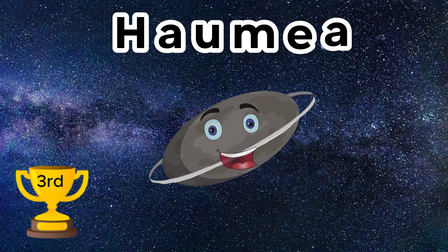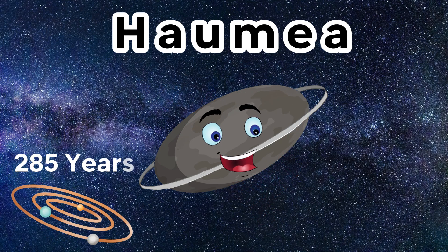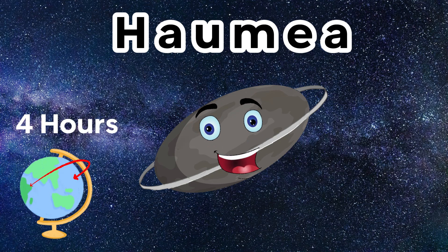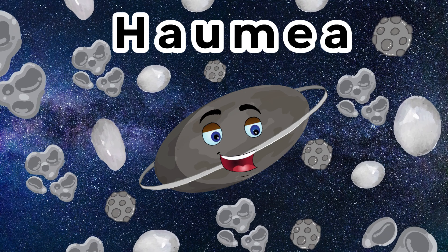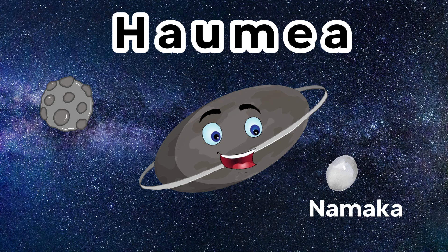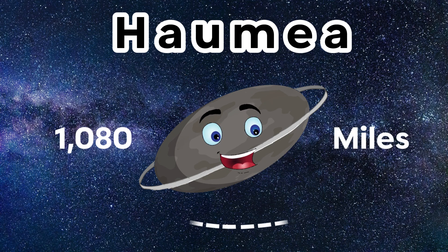The third dwarf planet in our solar system is Haumea, and it is just after Pluto. The temperature is approximately minus 241 Celsius. It takes 285 Earth years to make one trip around the Sun, and a day on this planet is only four hours. The fast spin distorts Haumea's shape, making this dwarf planet oval-shaped, looking similar to an egg. Haumea is the first known Kuiper Belt object to have rings, thought to be the consequences of a giant collision. Haumea has two known moons, called Namaka and Hi'iaka. Namaka is the inner moon and Hi'iaka is the outer moon. The size of Haumea is approximately 1,080 miles, making it a little bit smaller than Pluto.